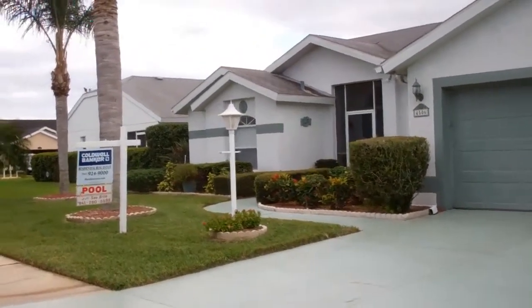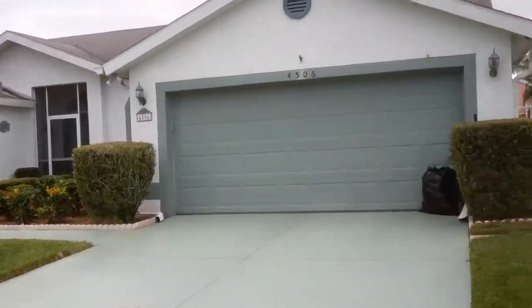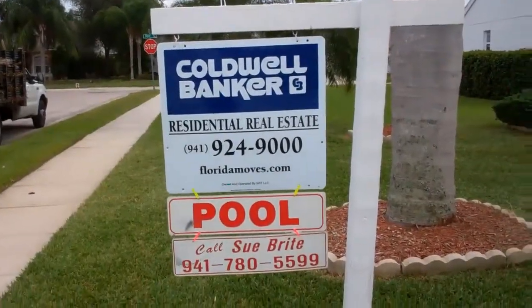4506 Dover Circle here in Fairfax, presented by Sue Bright, part of the Joe Murphy team.